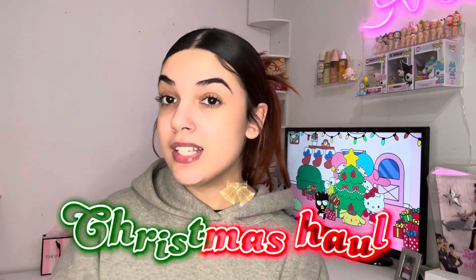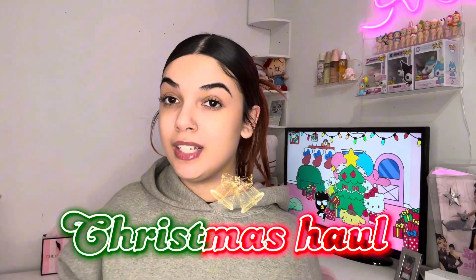Hello everyone, welcome or welcome back to my YouTube channel. I've been putting off making this video because I haven't felt like doing my makeup, but it really doesn't matter. For today's video, as you can tell by the title, this will be a 2023 Christmas haul — what I got for Christmas. I've always wanted to make this type of video and I'm glad I can finally do it.